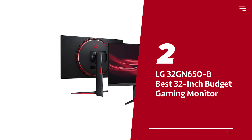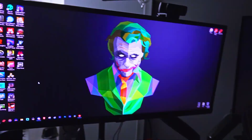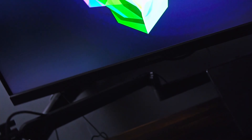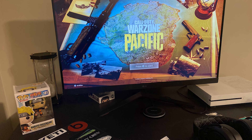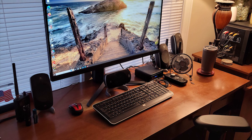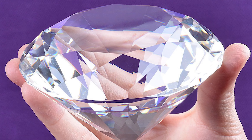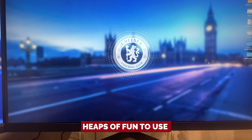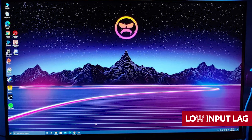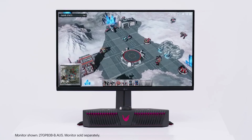Number two: LG32 GN650B — our pick for best 32-inch budget gaming monitor. If you're after a monitor that will blow your mind without breaking the bank, the LG32 GN650B is worth checking out. For a 32-inch screen, it's a steal. While it might not keep up with the Gigabyte M27Q in gaming performance, the LG has a secret weapon: size. It makes up for what it lacks in sharpness with its larger-than-life display, and it features low input lag and VRR support to prevent screen tearing.